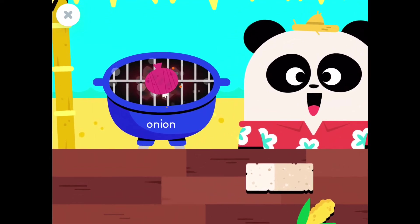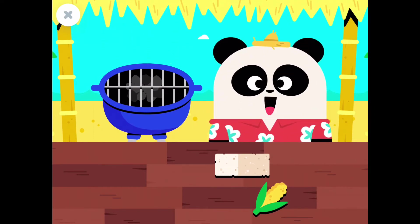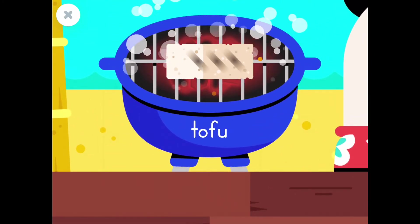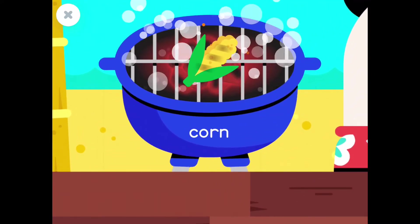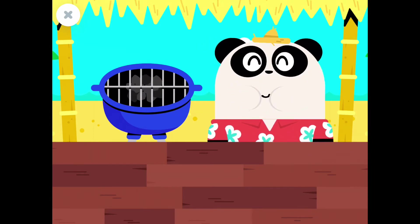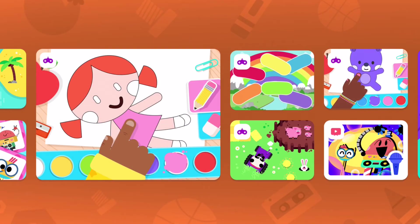An onion! Let's feed Elliot! An onion! Yummy! Let's feed Elliot! Tofu! Yummy! Corn! Let's feed Elliot!